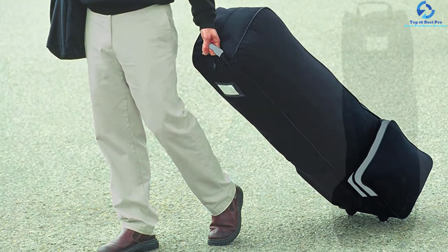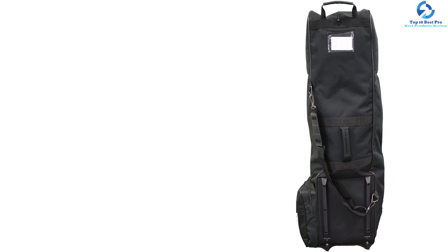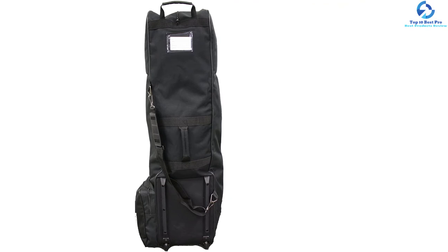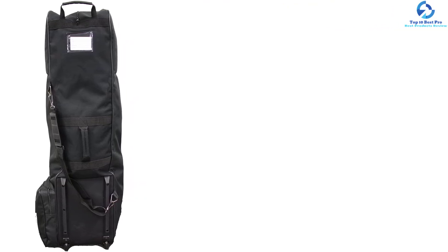The full-size bag can move around on wheels quite easily, and there is a handle available to carry it manually. It consists of a zipper from end to end which allows you to keep the contents secure inside. So if you're looking for a full-sized golf travel bag, you can consider this option.